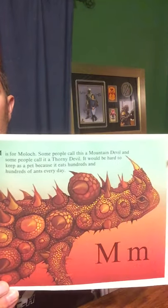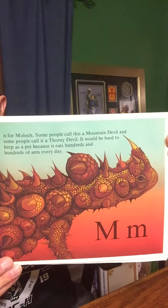M is for Moloch. Some people call this a Mountain Devil. Some people call it a Thorny Devil. It would be hard to keep as a pet because it eats hundreds and hundreds of ants every day.